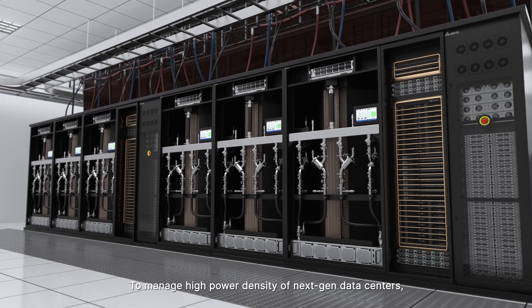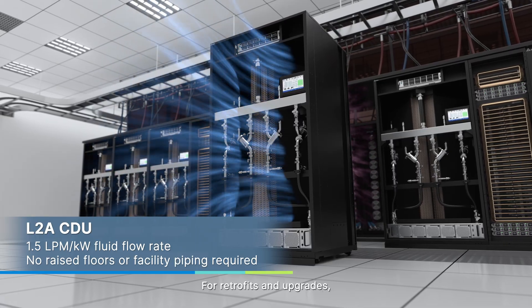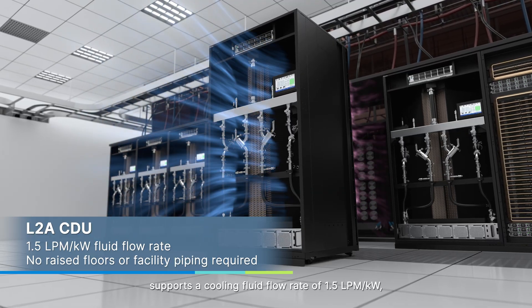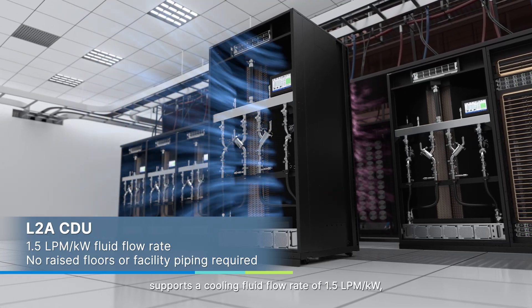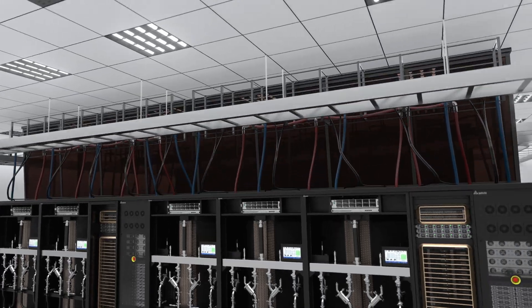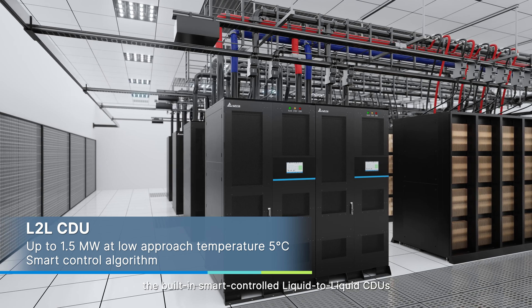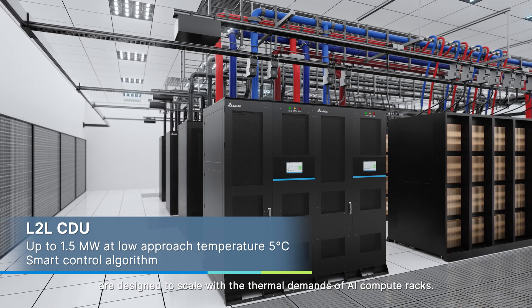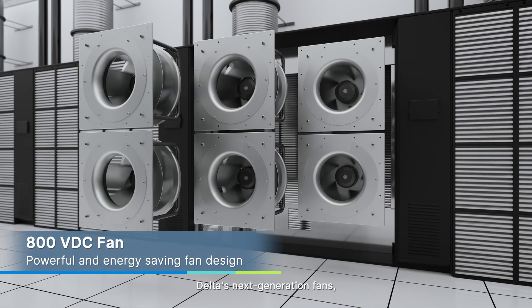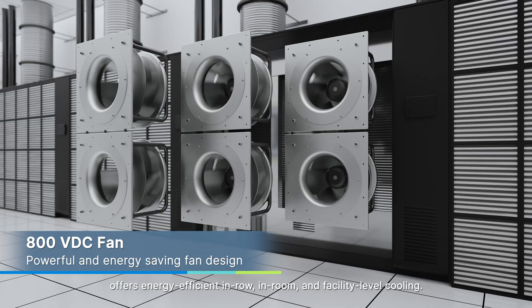To manage the high power density of next-generation data centers, Delta delivers comprehensive cooling solutions. For retrofits and upgrades, our liquid-to-air CDUs integrate seamlessly into existing infrastructure, supporting a cooling fluid flow rate of 1.5 LPM per kilowatt to meet the thermal demands of high-end GPU servers. For new build data centers, the built-in smart controlled liquid-to-liquid CDUs are designed to scale with the thermal demands of AI compute racks. Delta's next-generation fans, designed for 800 volts power architecture, offer energy-efficient in-row, in-room, and facility-level cooling.